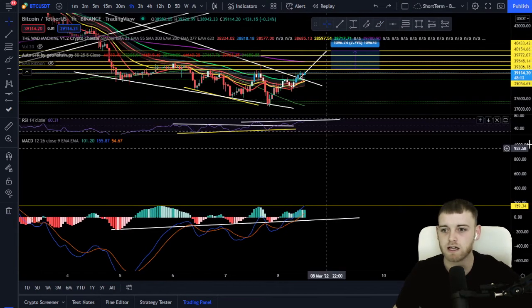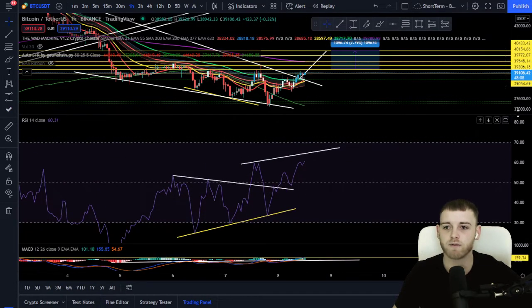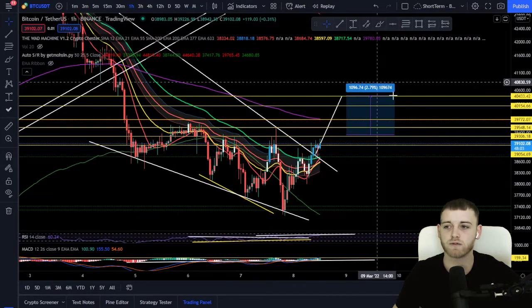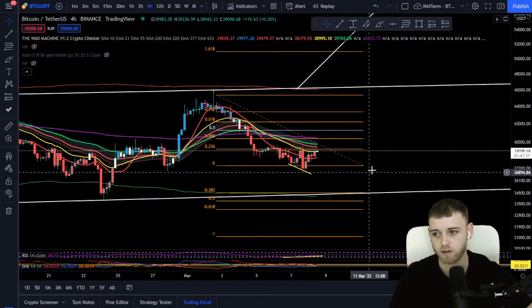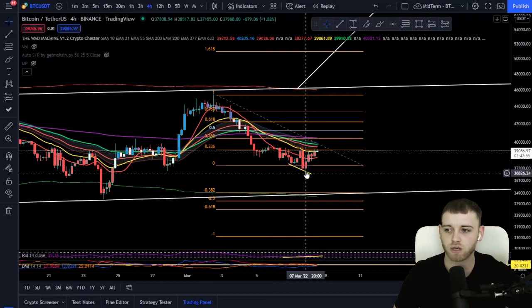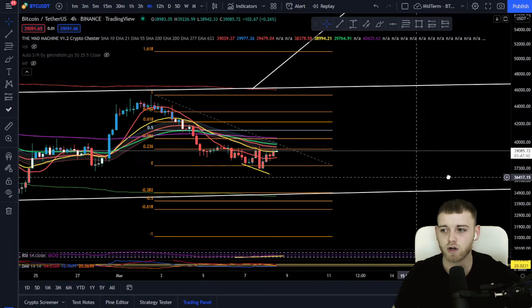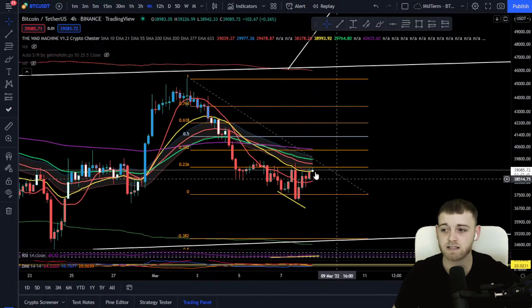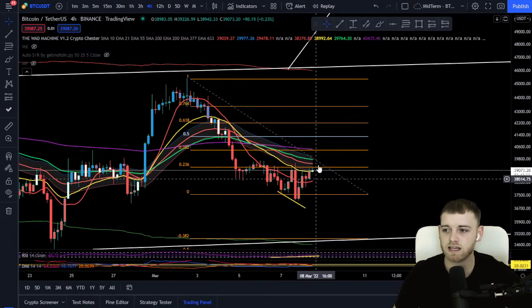In summary for the short term: we're looking for a lovely candle body close above that zone — that basically means a long position looking for those crucial percentage gains. Moving on to the medium-term time frame, we did have a bullish divergence play out pushing price up. We are testing very crucial Fibonacci retracement levels — the 0.236 — which is an area we're using in our long position on the shorter time frame at around 39,268.